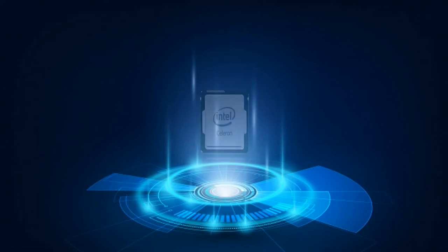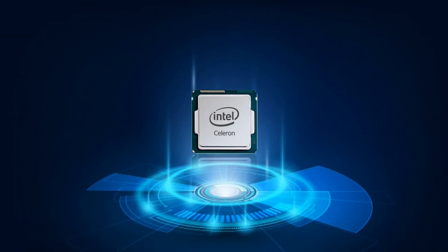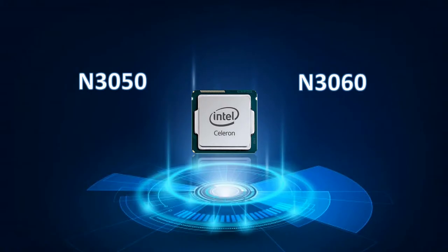Hello guys, I'm Mark Ayanti Maravilloso, a third year electrical engineering student. In this video, I will be comparing Intel Celeron N3050 and Intel Celeron N3060.